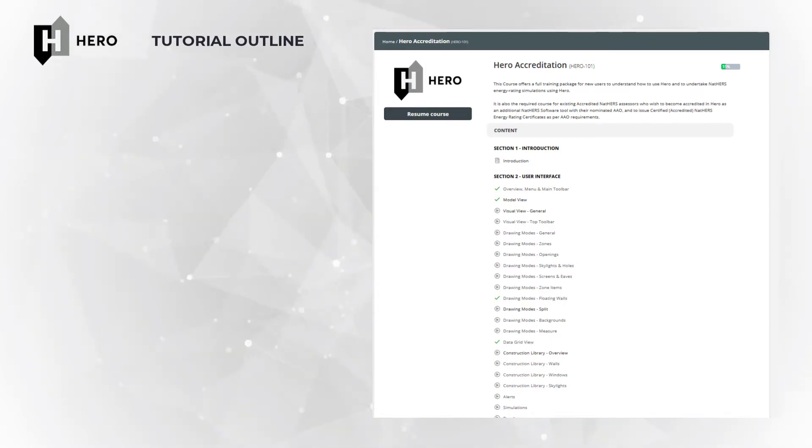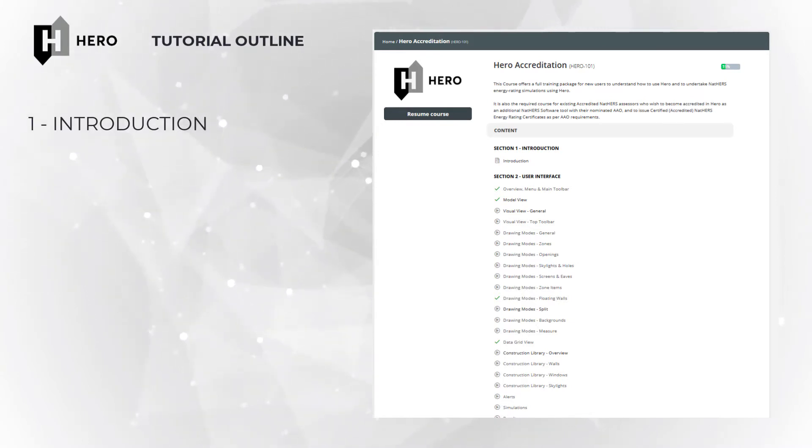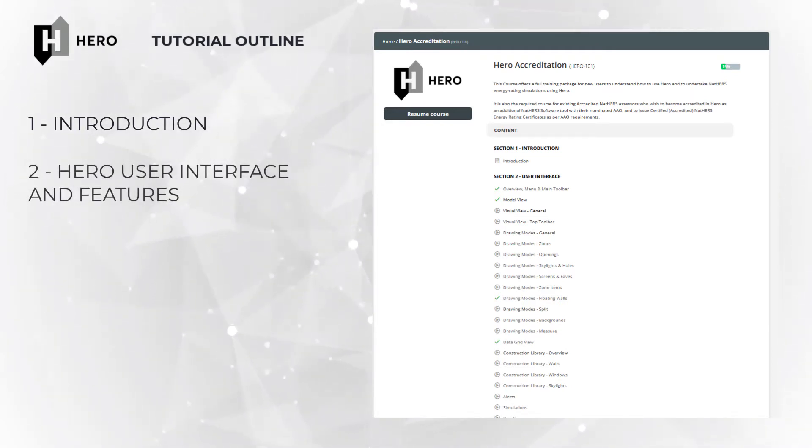The course is structured into four main sections. This introductory section covers the context of HERO, energy modeling, the NatHERS scheme, CSIRO's Chenath engine and how to get started using HERO. The second section breaks down HERO into its components and goes through step by step the various views and features of the application, from the model view through to running simulations and analyzing results.